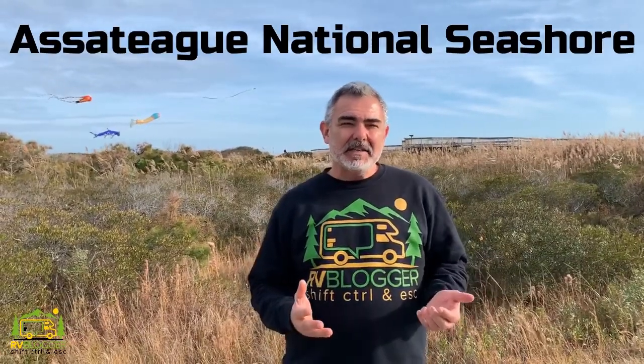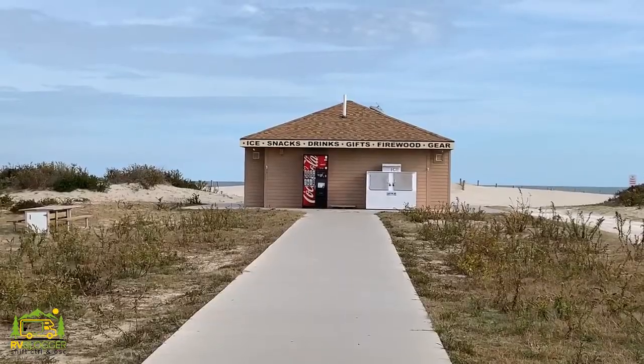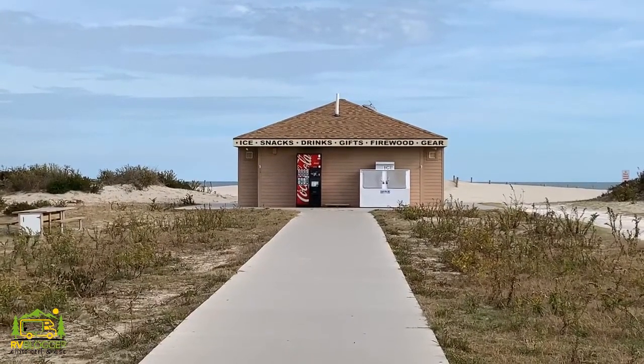Here we are at Assateague National Seashore, where thousands of people come every summer to go swimming and hit the beaches — we're just south of Ocean City, Maryland. They have a big area for people to swim in the summertime with picnic tables, pavilions, and concession stands. You can rent umbrellas and beach chairs — there's everything you need to enjoy a day at the beach. In addition to that, they also have camping right on the beach and camping available on the bay side as well.